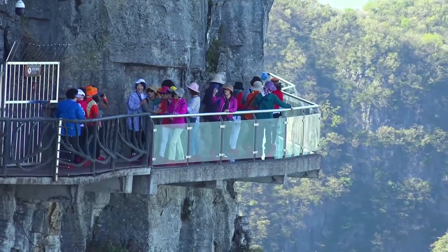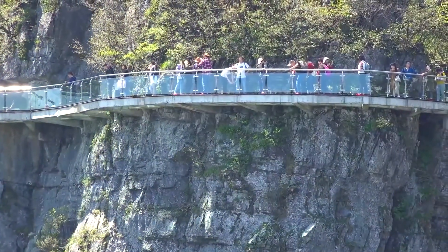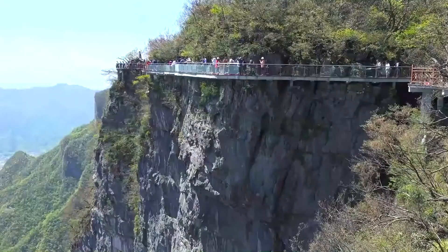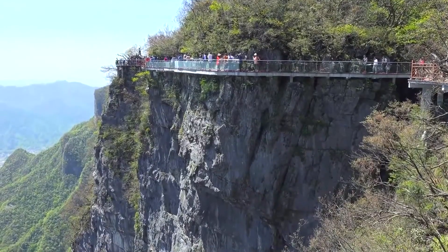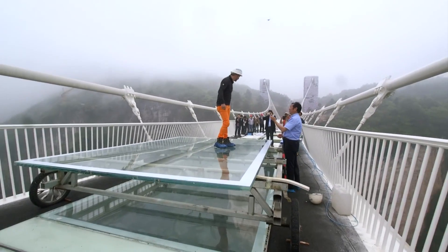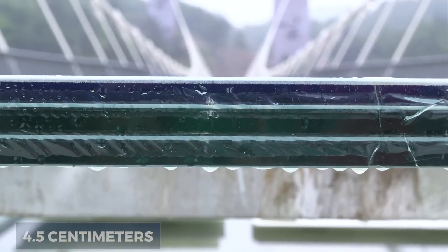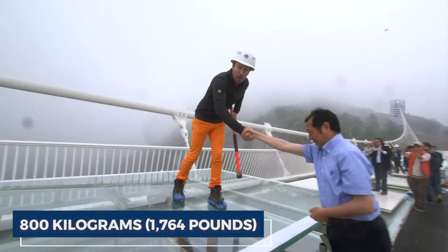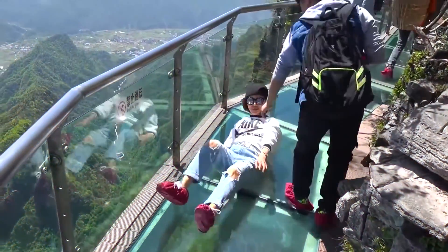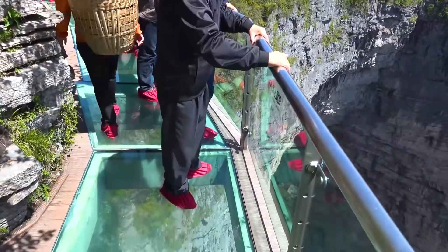It's entirely made of glass, offering visitors an incredibly thrilling experience as they walk on it. Interestingly, this glass walkway wasn't always a popular tourist attraction — in the past, locals saw it as quite a nightmare before its transformation. The bridge is composed of a total of 99 layers of triple reinforced glass. Each layer is 4.5 centimeters (1.8 inches) thick and can handle a weight of up to 800 kilograms (1,764 pounds). The glass is specially treated to prevent slipping and withstand extreme weather conditions.